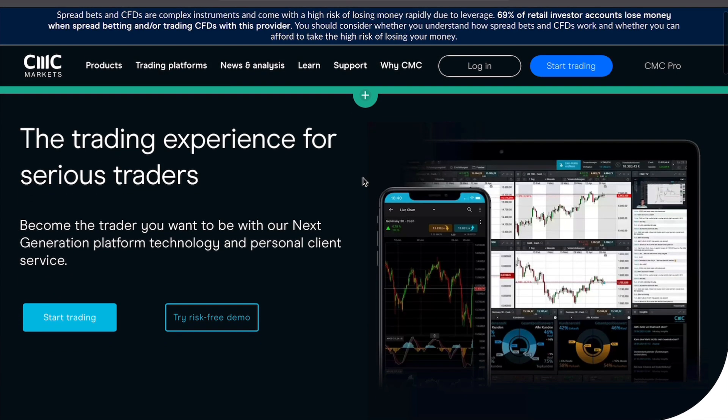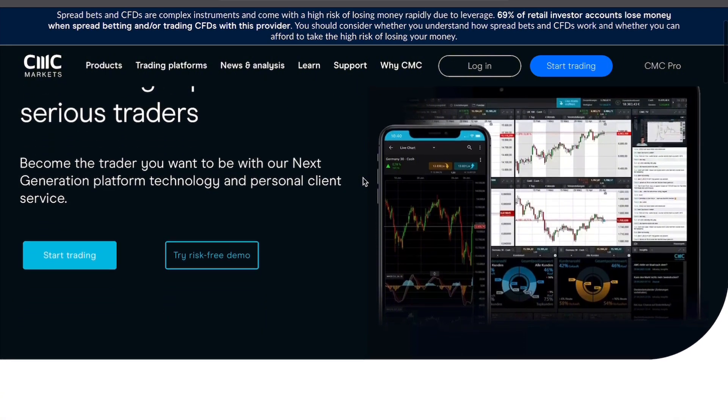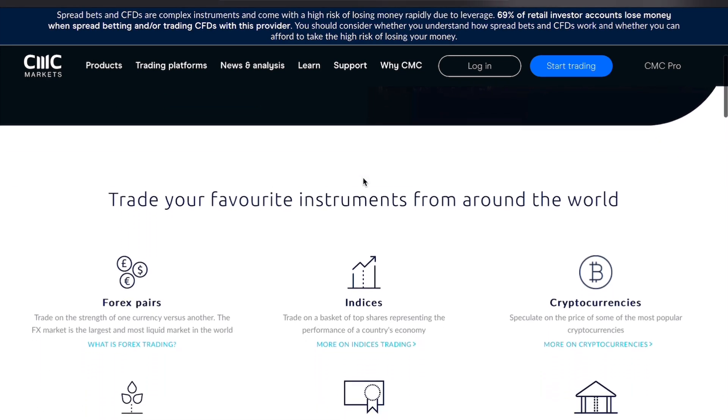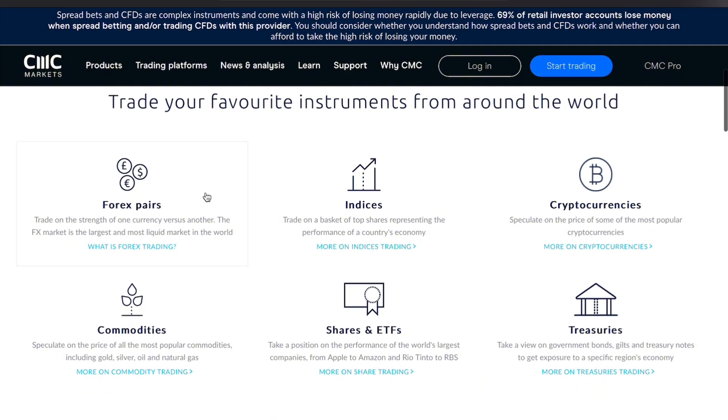On the customer service side, CMC Markets has 24/5 support via phone and live chat, which is generally responsive. However, some users have mentioned the lack of direct support over the weekend as a downside. The educational resources on CMC Markets are a real plus, with tutorials, webinars, and market insights that help traders make more informed decisions.